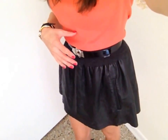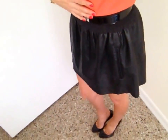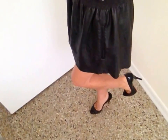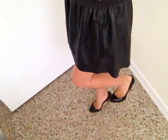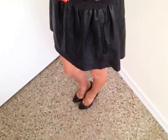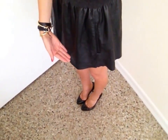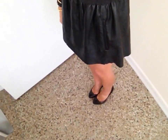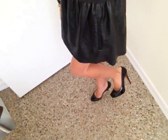I just belted it to accentuate the waistline. I also recommend doing just a simple heel, nothing too crazy. These do have like a platform to them — these are Christian Louboutin — but the platform actually makes the skirt look shorter. If you want to keep the length looking a little bit longer, then do a no-platform heel.